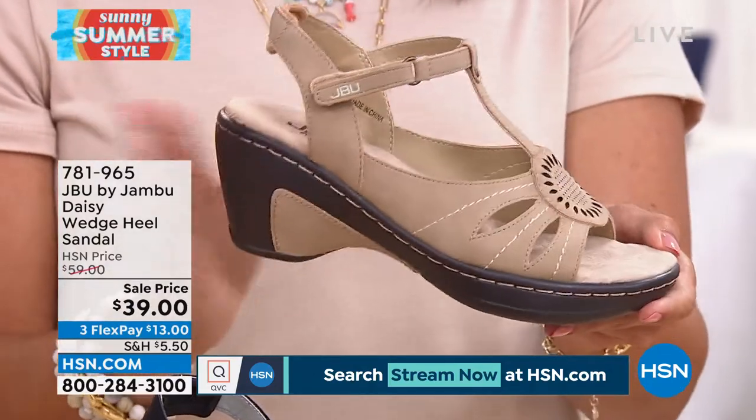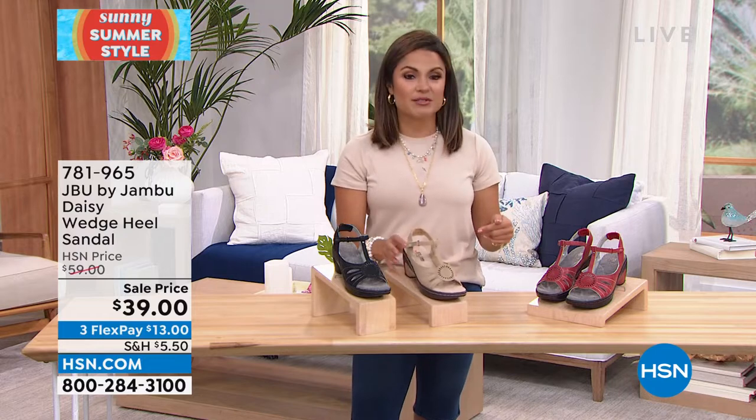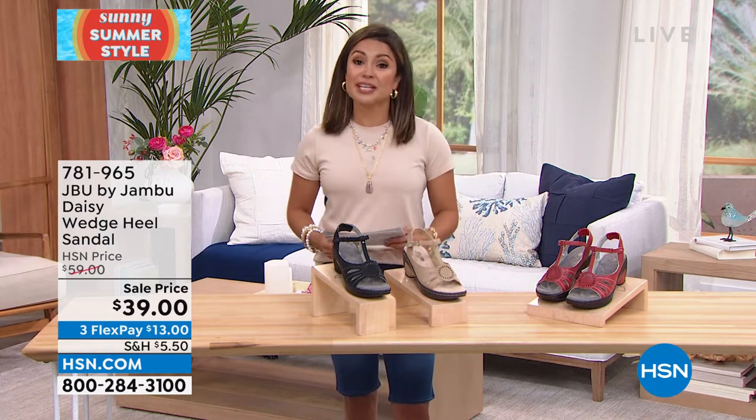This one is the taupe. We have black and red. These were originally $59 — they are $20 off right now. And with three FlexPay, $13 FlexPay gets that home, which is pretty incredible.